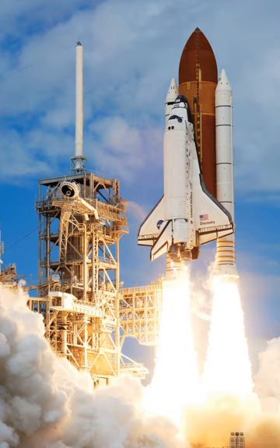The first of four orbital test flights occurred in 1981, leading to operational flights beginning in 1982. Five complete shuttle systems were built and used on a total of 135 missions from 1981 to 2011, launched from the Kennedy Space Center in Florida.